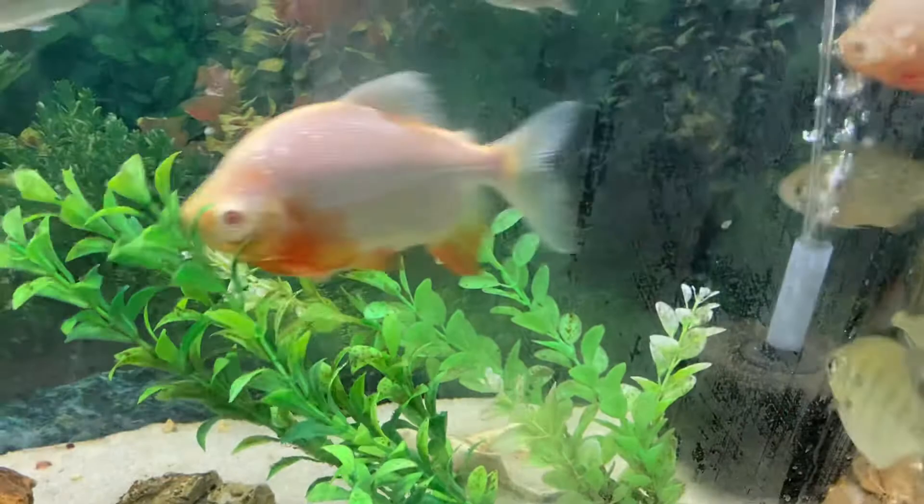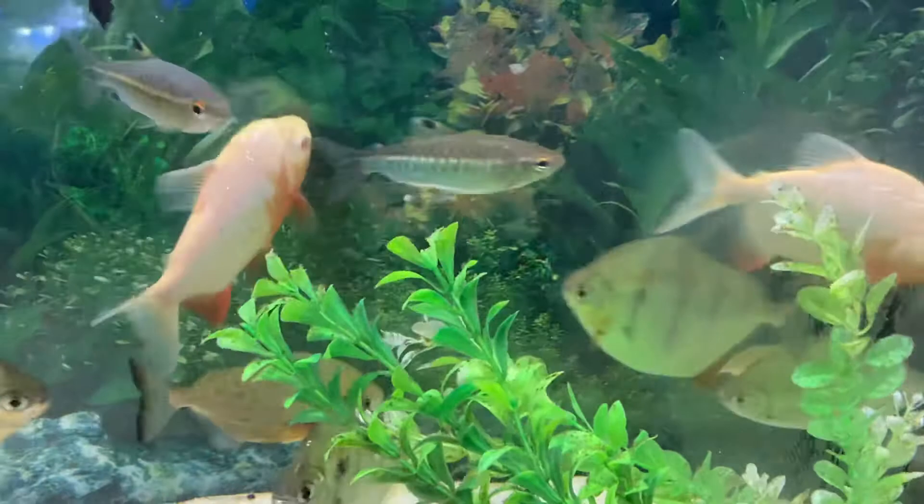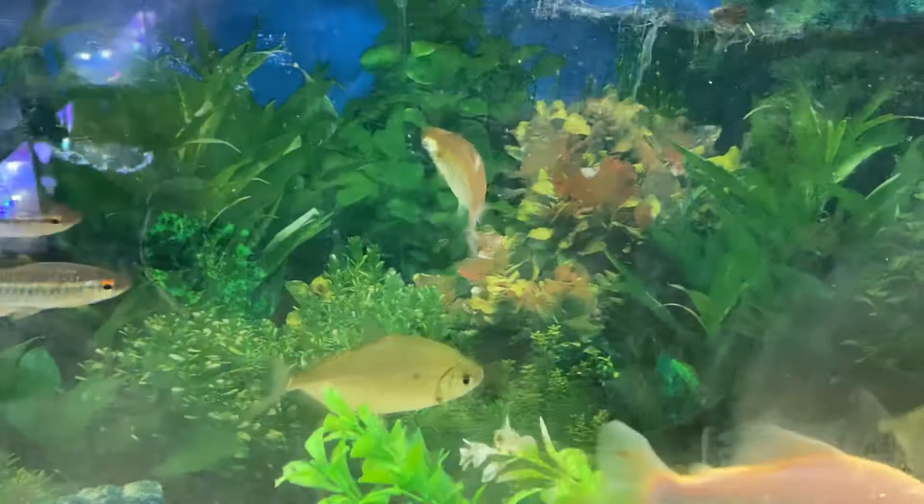I'm gonna have to do a little research on those colors. I had noticed last night that one of them above the gill plate had the red swatches. But today they've got colors on their fins as well.